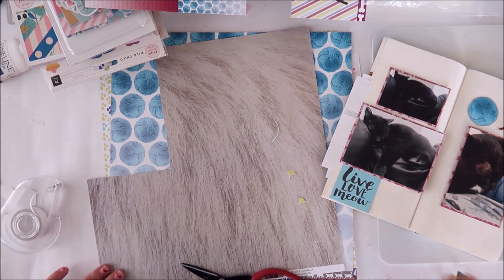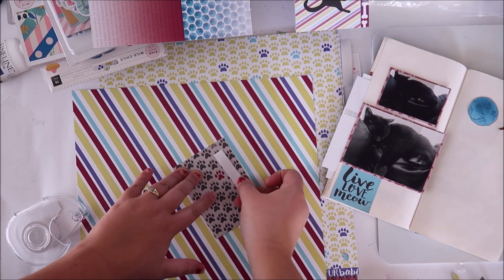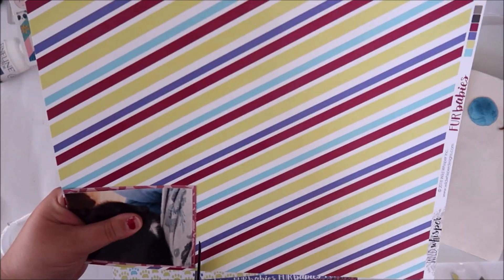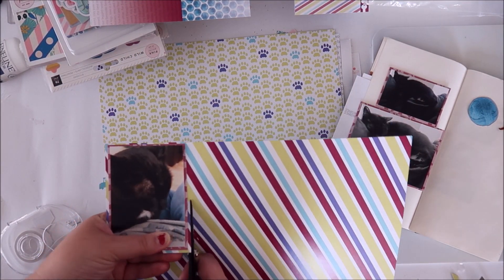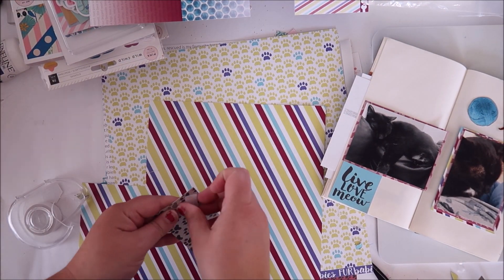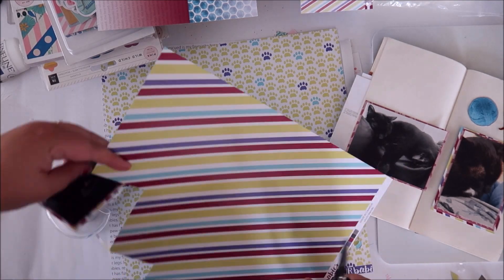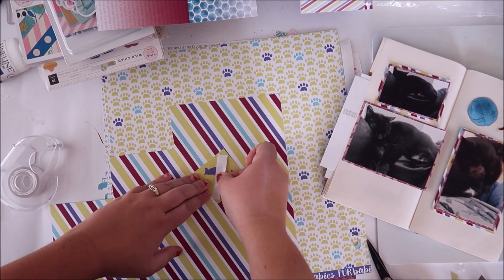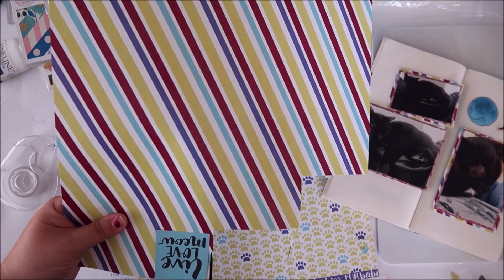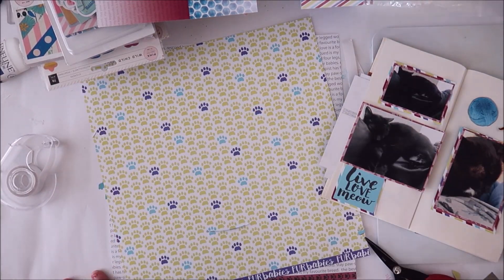I also love that this collection works for both cats and dogs. One side of the papers will have a lot of cat themes and then the opposite side will have more of the doggy themed stuff — cat paw prints versus dog paw prints. There's a similar page to the burgundy one I used that has little cats on it, and there's a doggy version in purple. So it's really versatile: if you only have cats you can use all of the papers, and same goes if you only have dogs.